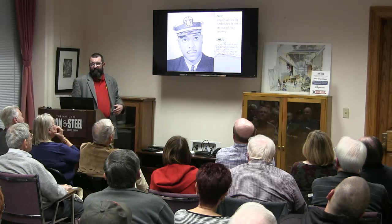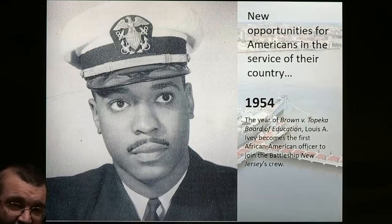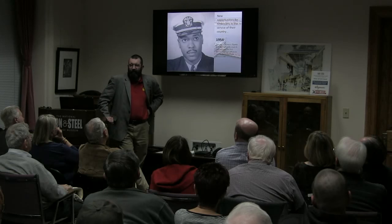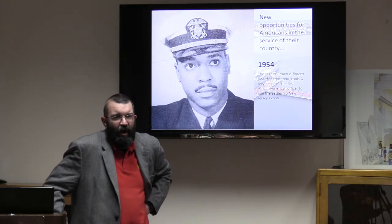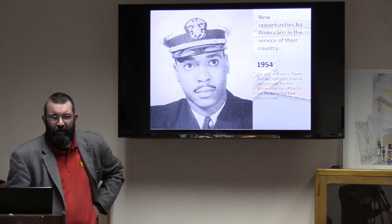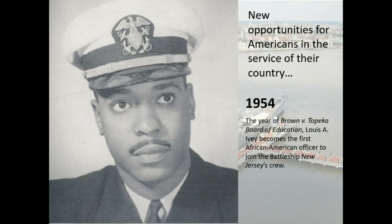Before Vietnam, society continued changing. This is Louis Ivey — the first African-American officer we had on board, and he's still alive. When he came on board at night and went into the officer's stateroom, the white officer in the lower bunk grabbed all his gear and moved out. Who befriended him was a Jewish officer, and the two became very good friends. You can see society starting to change with us. He became a role model for other African-American sailors on the ship.